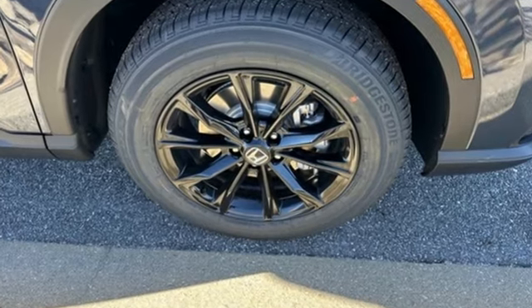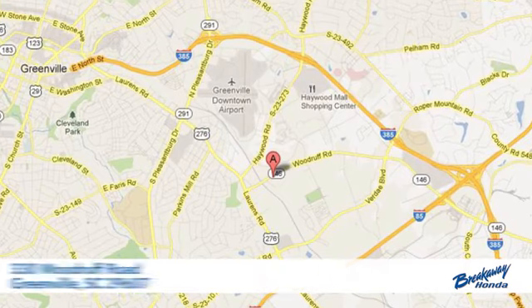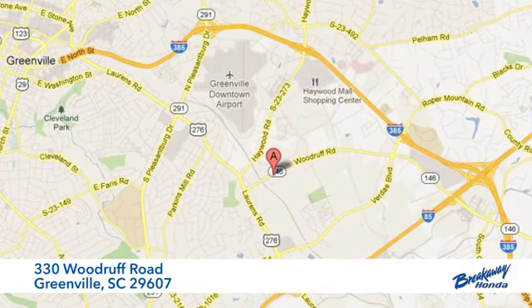See it for yourself when you take it for a test drive. Call, click, or stop in today. We're conveniently located at 330 Woodruff Road in Greenville, South Carolina.